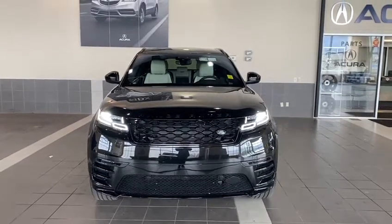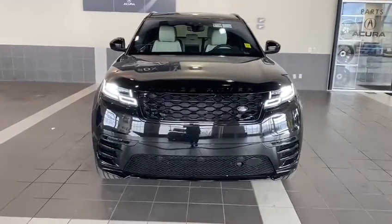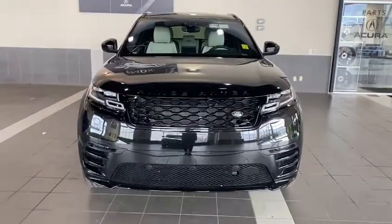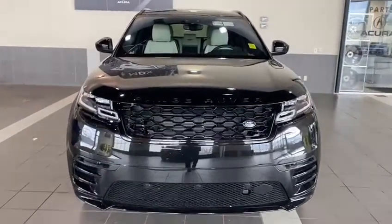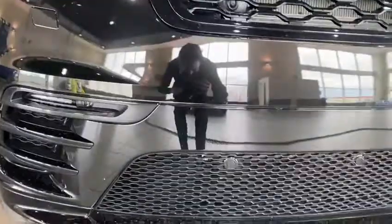Hello, Peyton from Southview Acura here, standing in front of our beautiful 2019 Range Rover Velar. This vehicle comes with a ton of amazing features, starting off with your LED headlights as well as your fog lights, and you do have the parking sensors all the way around the vehicle.